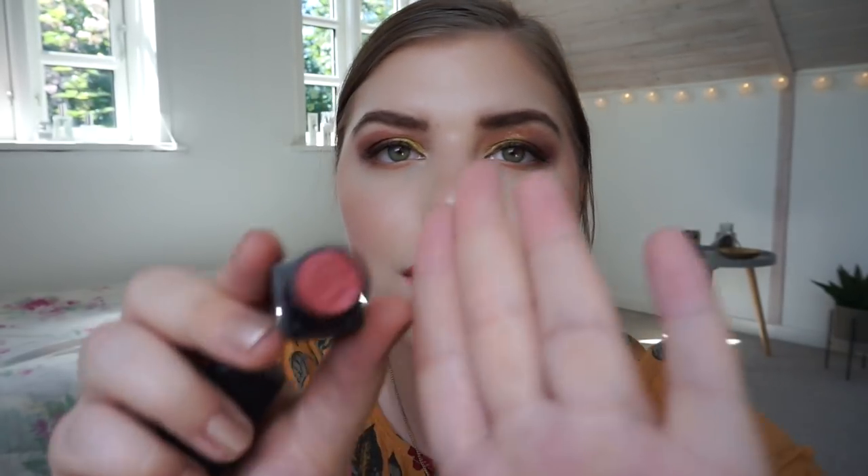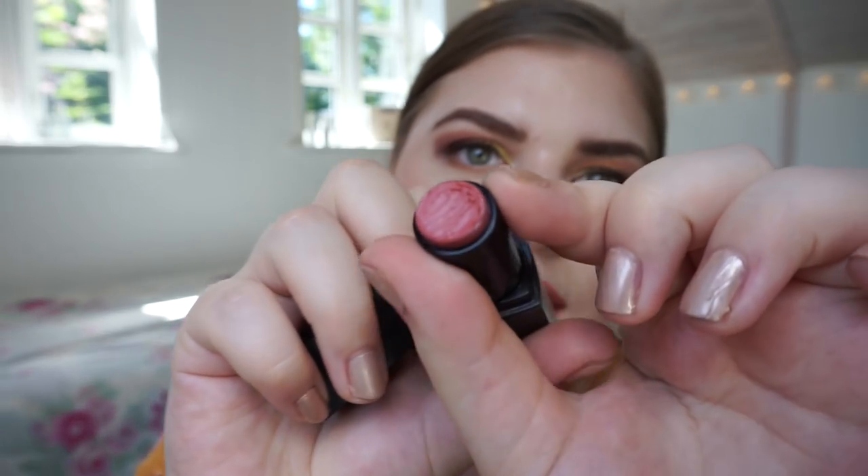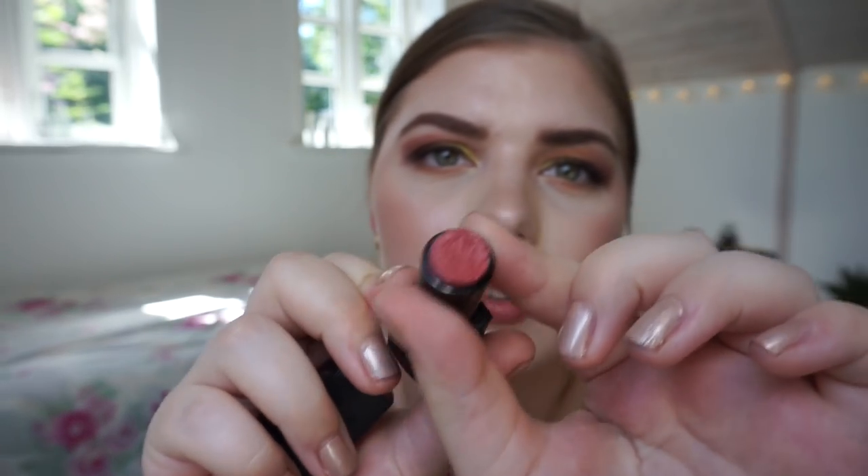I even dug in a little bit because I didn't have enough for the last application. It's just a regular ELF lipstick in Fuchsia. I don't believe they make the color anymore, but it was a beautiful warm-toned nude color — maybe a little bit like the one I have on today.